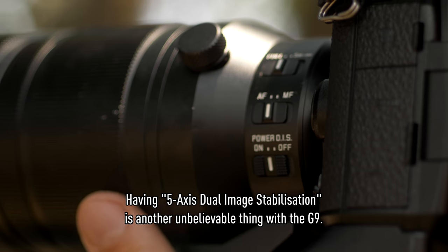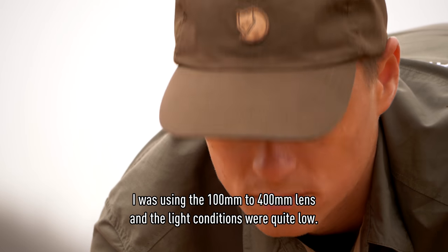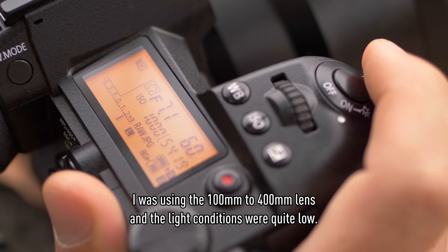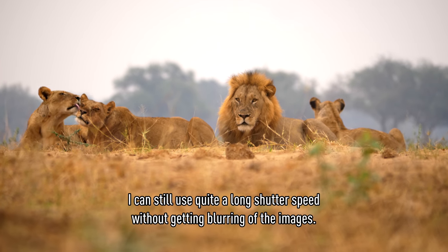Having five-axis dual image stabilization is another unbelievable feature of the G9. I was using the 100-400mm lens and the light conditions were quite low. I could still take quite long shutter speeds without blurry images.